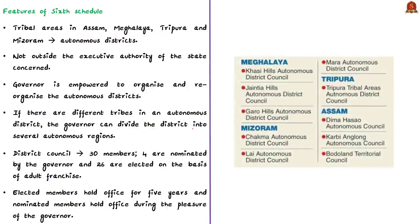Simply put, under the Sixth Schedule, a special form of administration is envisaged for the tribal areas of Assam, Meghalaya, Tripura, and Mizoram. The tribes in all these four states have not assimilated the life and ways of the rest of India — their way of life is much different. In order to protect the people and their culture, certain tribal areas in these states are recognized under the Sixth Schedule.